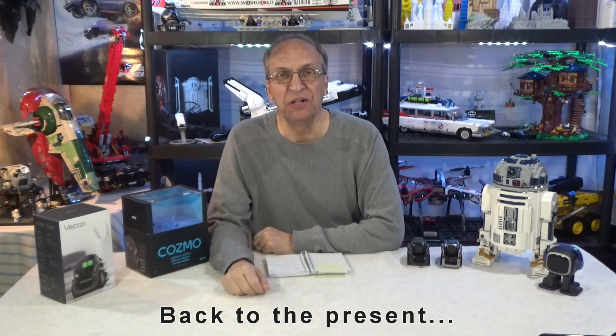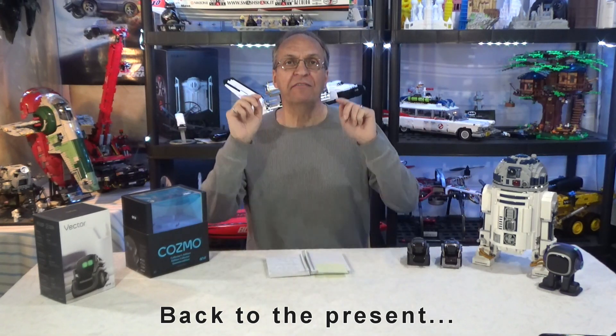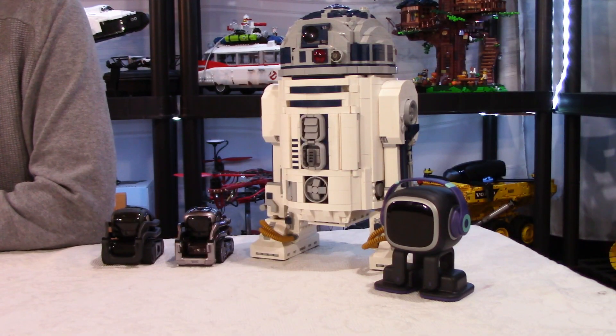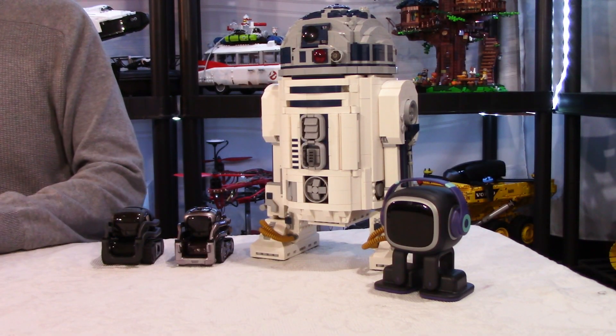Hello guys, welcome to my channel, Daniel here. I have a very important update to give you on Cosmo, Vector and Emo. There is a lot of stuff happening right now in the industry of our little robots, lots of updates.